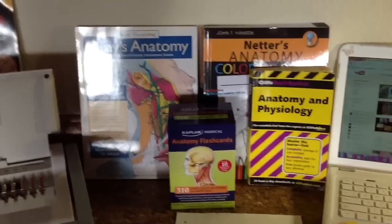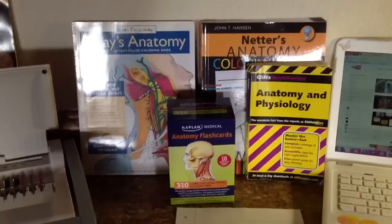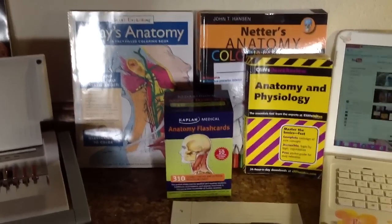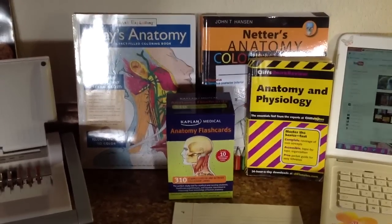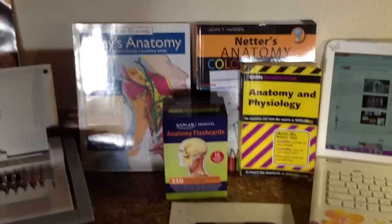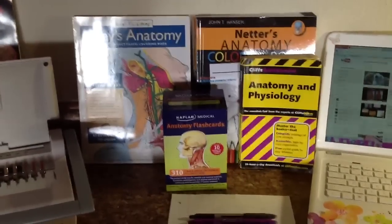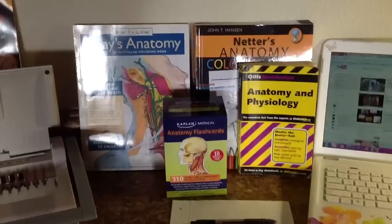Hey guys, so today I want to share with you some of the techniques that I use to study and memorize anatomy and physiology. So far I have been successful in anatomy — I took anatomy one last semester and got a B. Obviously my goal for this semester is to get an A in anatomy 2.